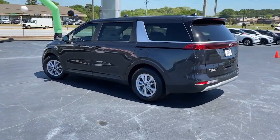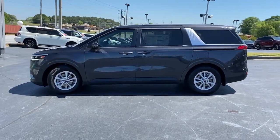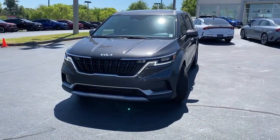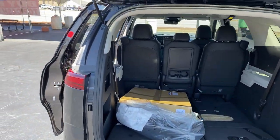It infuses every journey with relaxation. These are just some of the great options this vehicle comes with: Apple CarPlay and/or Android Auto, keyless entry, heated mirrors, aluminum wheels, heated front seats, rear AC, steering wheel audio controls.